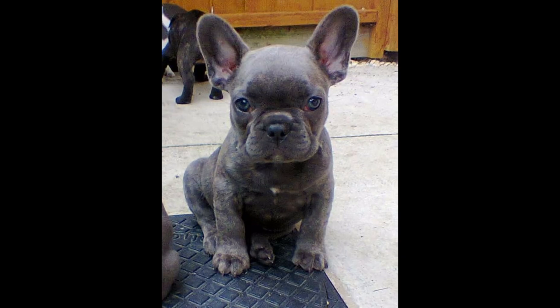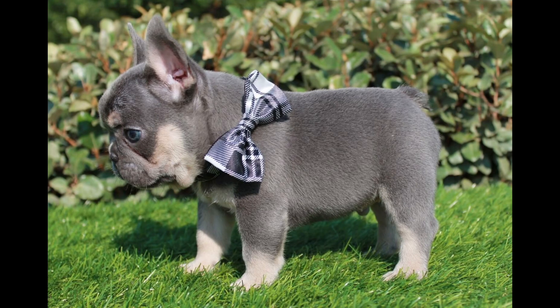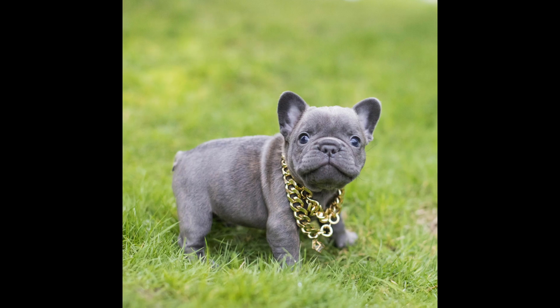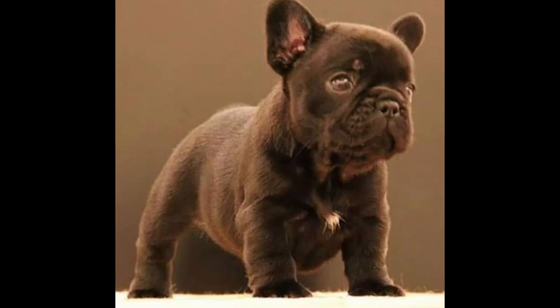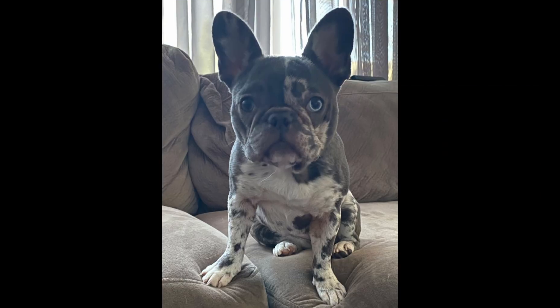Understanding French Bulldog genetics can revolutionize breeding practices and improve the health of future generations. Unlike most other breeds, it's very important to have a full DNA profile of any French Bulldog that you are buying or that you already own. This will give you a better understanding of the specific phenotypes and genotypes that your dog can reproduce in their offspring, as well as give you a hundred percent certainty that you aren't reproducing any health disorders that can be tested in their DNA.